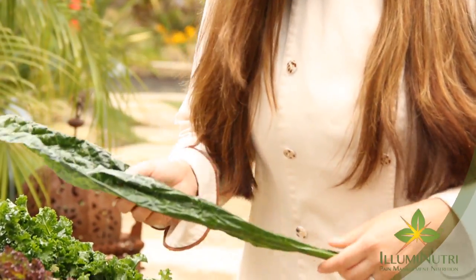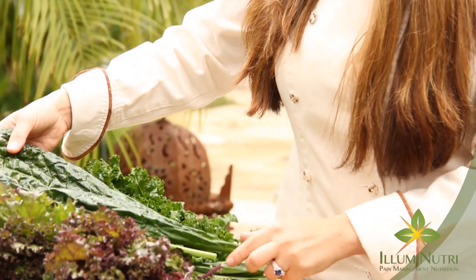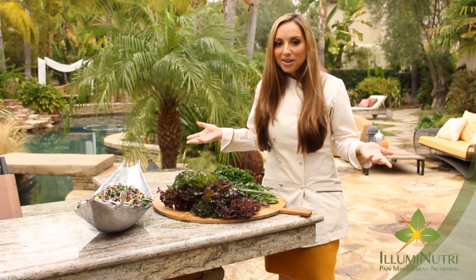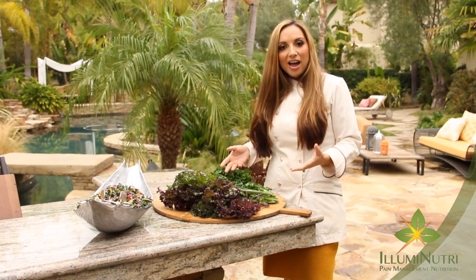It's called dinosaur kale because look how interesting these leaves are. As a chef, people ask me all the time: what do I do with kale? I've bought it — where do I start? I've got some suggestions.